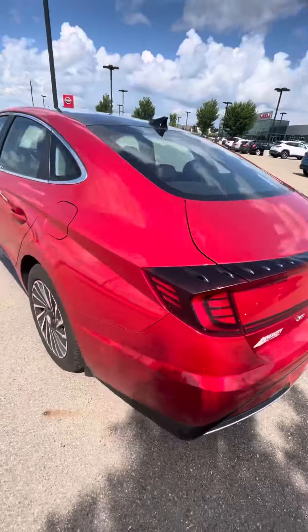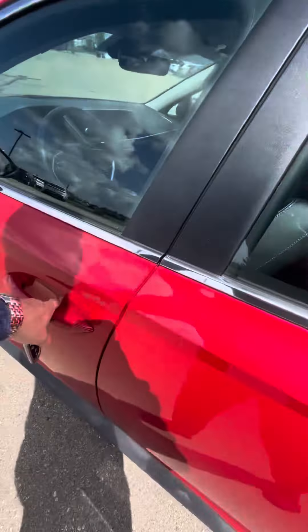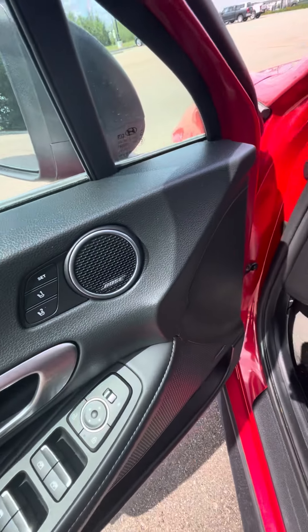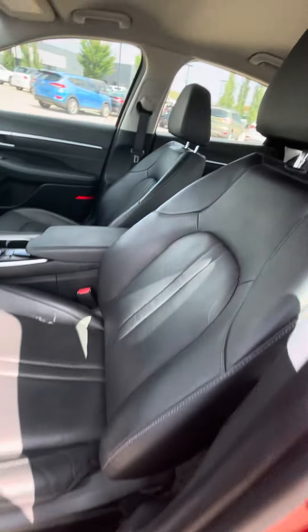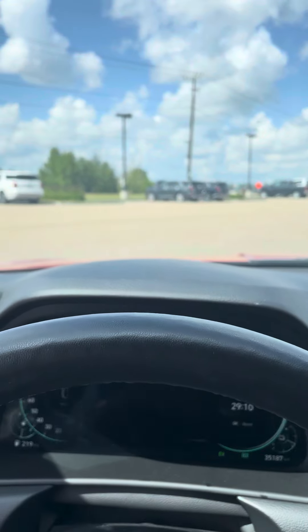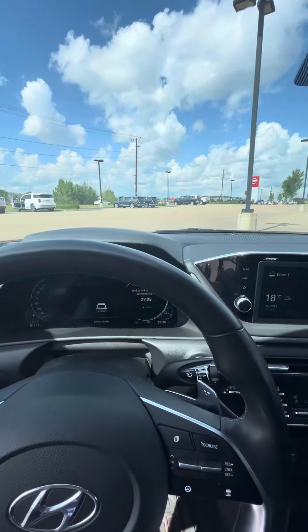It does have power liftgate when the car is not running. It has memory seating with Bose stereo, power leather seats, and being the Ultimate trim it has everything, even including heads-up display — a little bit tough to see with the video.